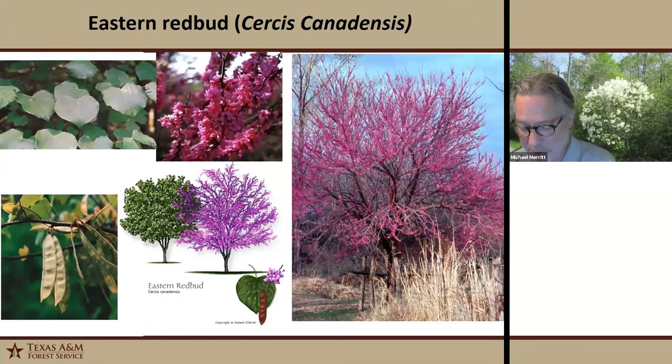Eastern redbud is familiar to most people. It's a small, often multi-trunked tree with a crooked trunk and irregular spreading crown, with pink to purplish flowers. In Texas we have about three native species: eastern redbud, Texas redbud, and Mexican redbud, each growing in different zones. The Mexican and Texas redbuds are a little smaller than eastern, but all are colorful in springtime. The legumes contain about six to twelve seeds that mature in summer and are persistent into fall. Its wetland designation is obligate upland.